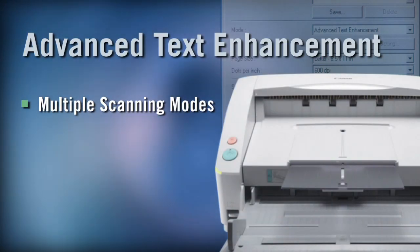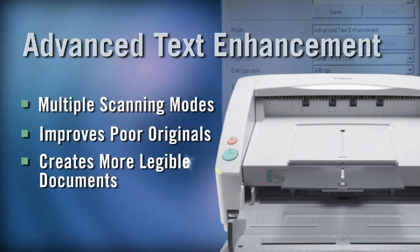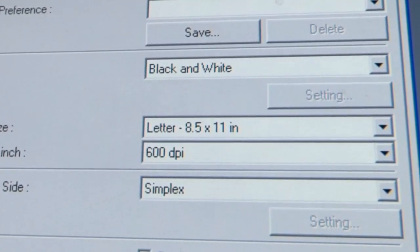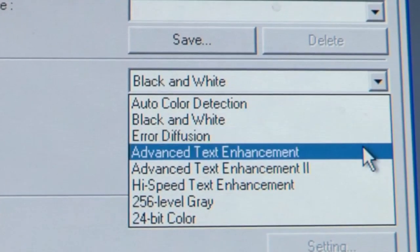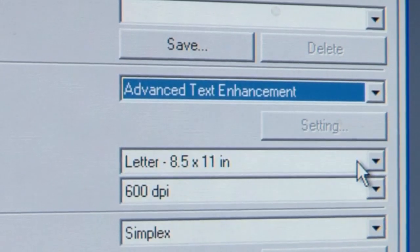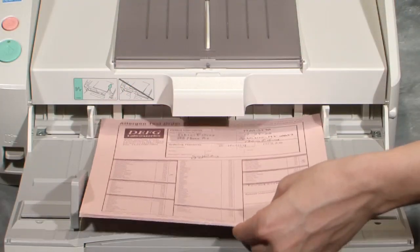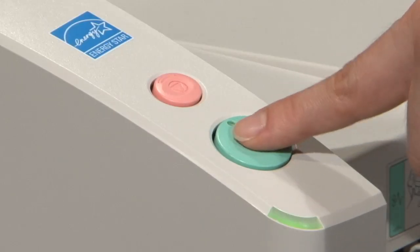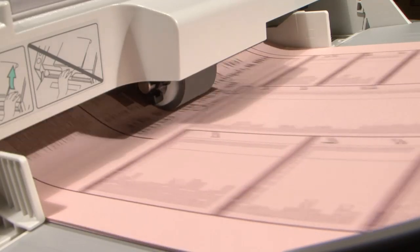For documents that have poor quality text or older faded documents, the advanced text enhancement feature automatically adapts the scan to clarify the text for reading and OCR. This is a great feature for financial forms like loan documents and money orders, birth certificates, surveys, claim forms, and lab test results.